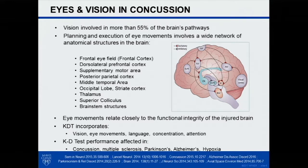As Dr. Dodek already alluded to earlier, these are widely distributed networks within the brain. Vision is said to contribute to over 55% of the pathways in the brain. Eye movements relate very closely to the functional integrity of the brain, and the King-Devick test is a very rapid, very easy test — takes less than two minutes.